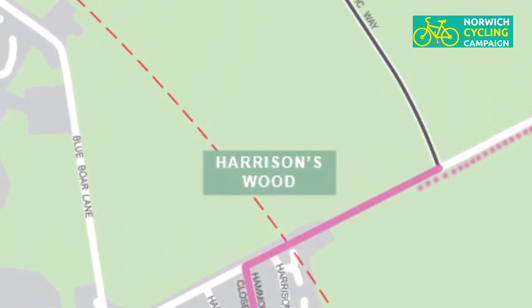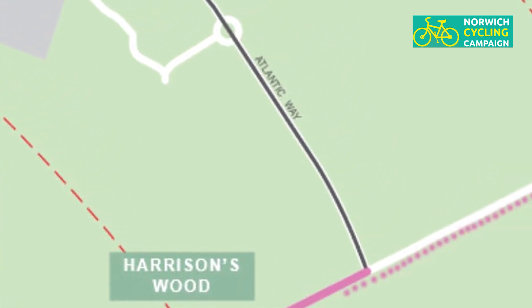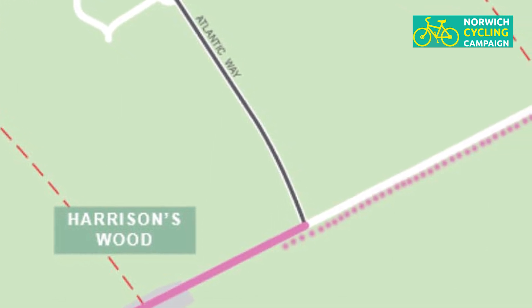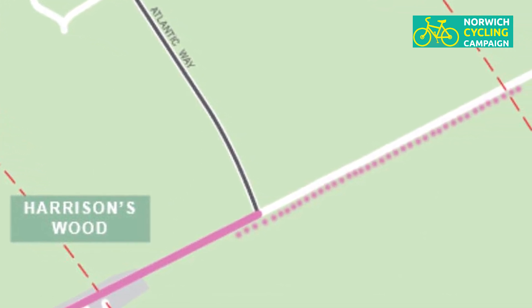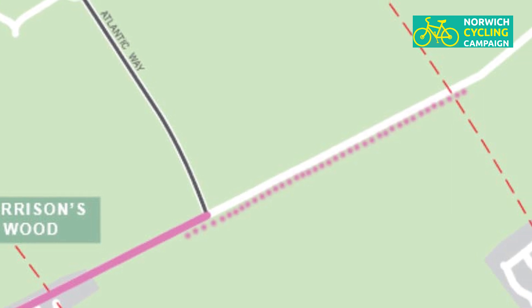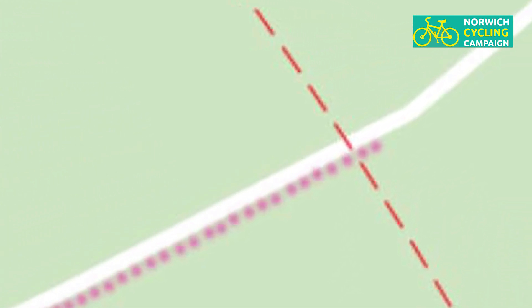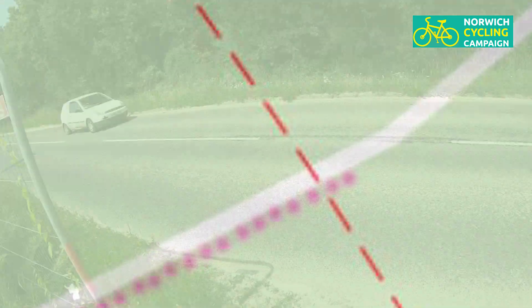Further along the Salhouse Road we come to Atlantic Way, which has nice cycle tracks, and beyond that they're extending the cycle track. This route is slated to be extended as far as Roxham, and it's logical to assume that the new cycleway being built will form part of that extension. So let's have a look and see how good it is.